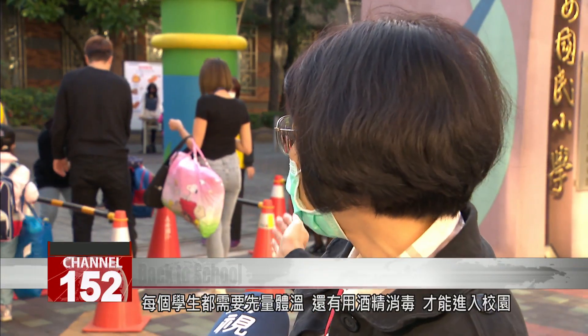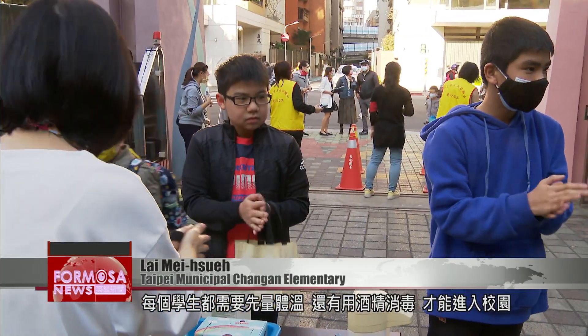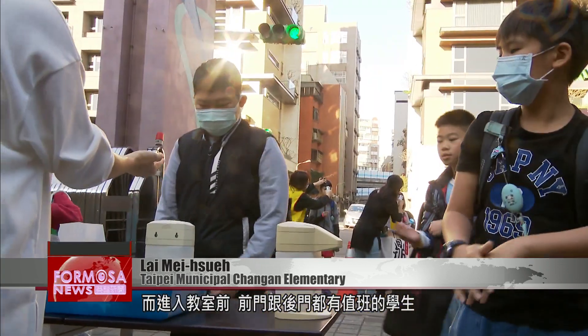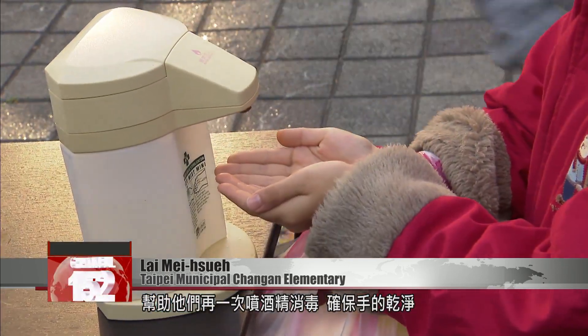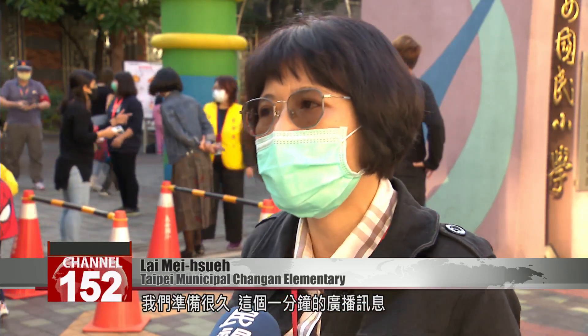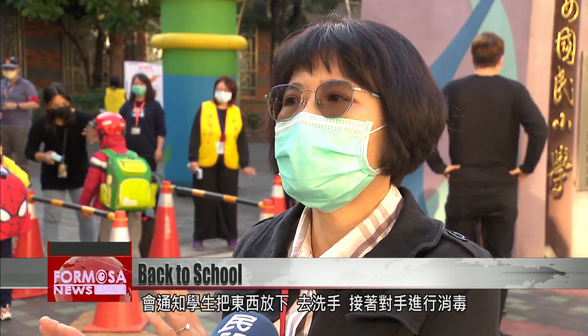Every student has to check their temperature before they get onto the school campus, and they use the sanitizer prepared by the school. Before they get into the classroom, at the front door and the back door, there will be students on duty to spray the sanitizer. There is also a one-minute notice practiced quite a long time in our school — students are informed to put away every piece of equipment, then wash their hands and sanitize.